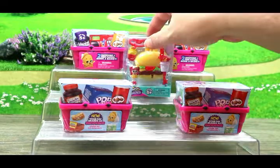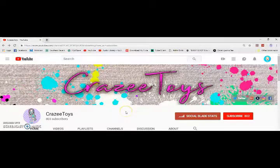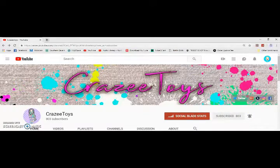We're going to go ahead and open the Shopkins Little Secret. Before we get started, if you have not clicked that subscribe button be sure to click it now and click that little bell so you'll be notified of future videos.